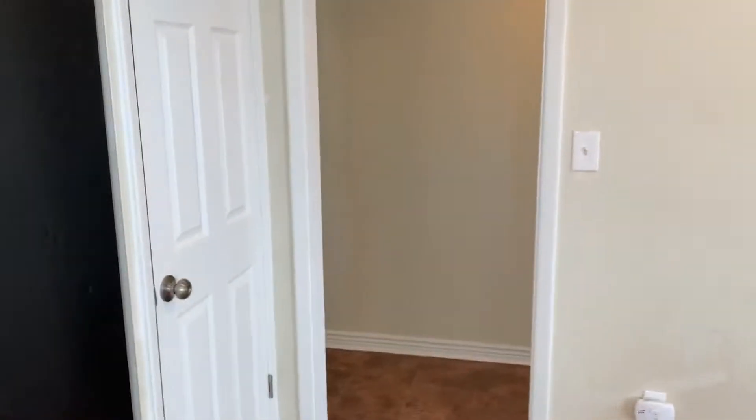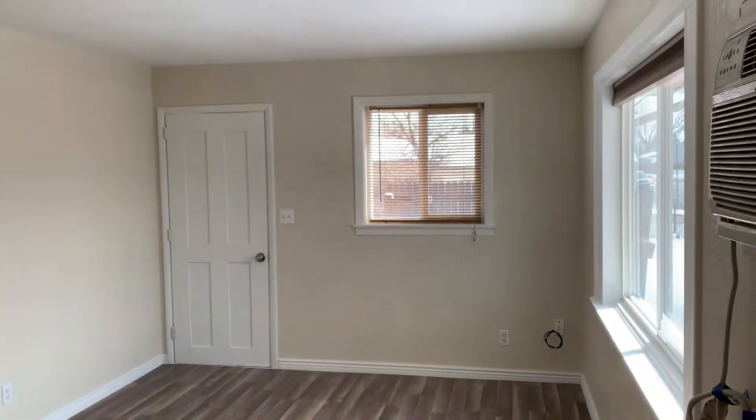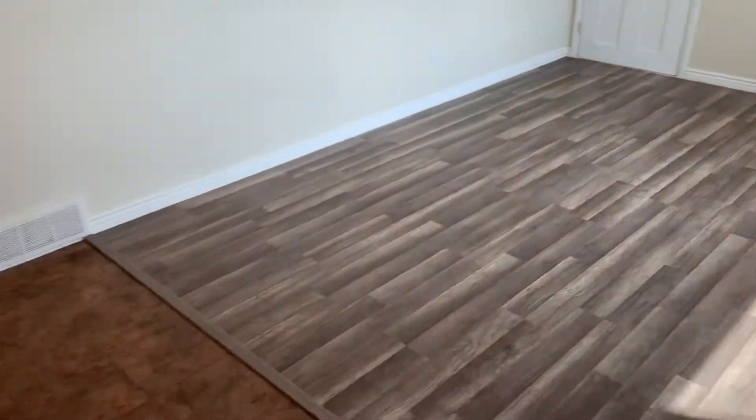Come in. Straight into the unit. To our left, it's pretty open here — just a family room area. Standing in the dining room.